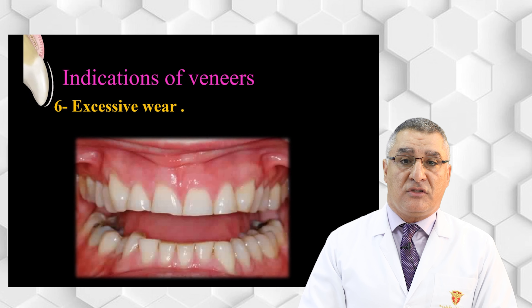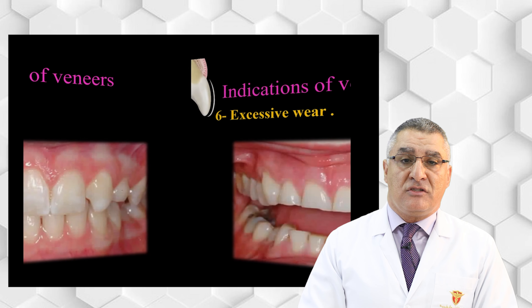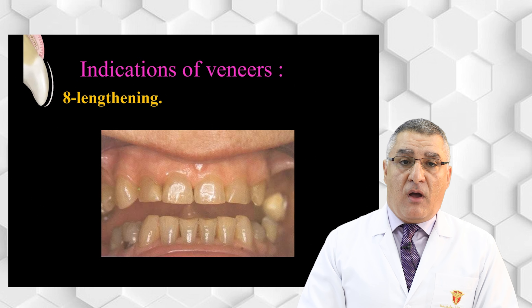Excessive wear of the anterior teeth is another indication — veneers can be used for lengthening of the teeth. Congenital missing laterals are also an indication: when a patient has a congenitally missing lateral incisor, we can reshape the canine into the form of a lateral incisor using a veneer. Lengthening can also be indicated for short teeth, using the veneer to increase the length.